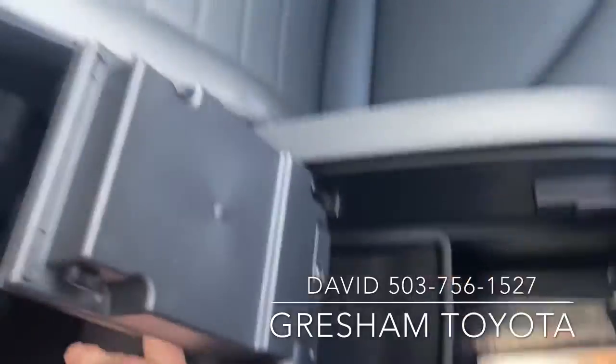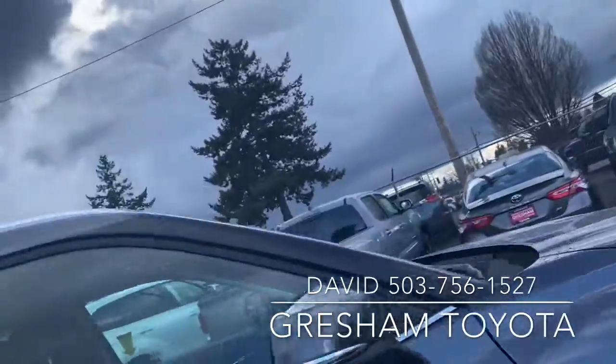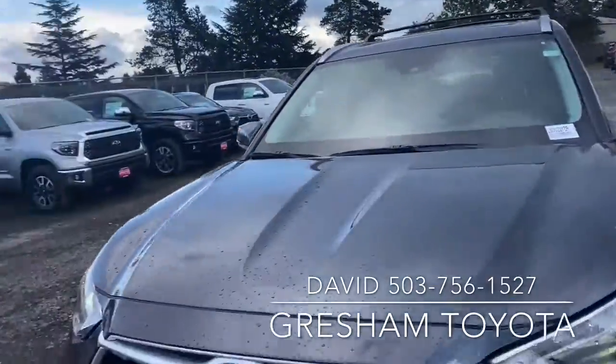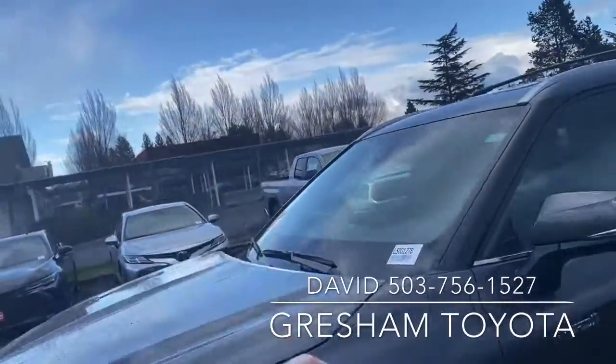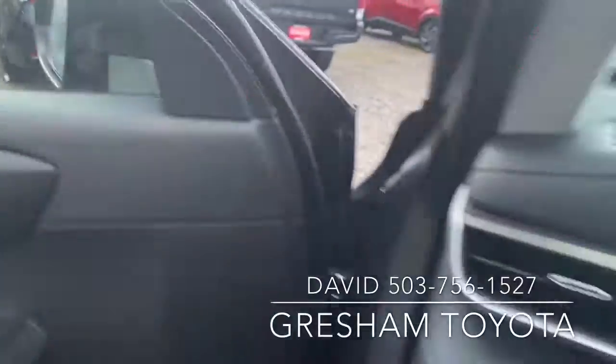Lots of space inside, and it has a moonroof. It does have Toyota Safety Sense 2.0 — radar, camera for lane departure, pre-collision safety, and rear cross-path detection.